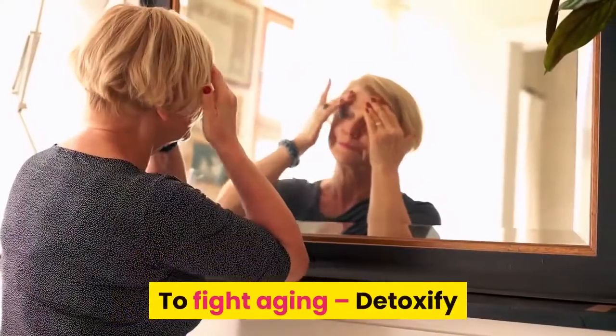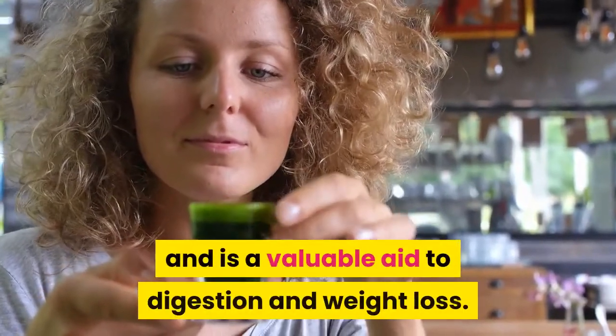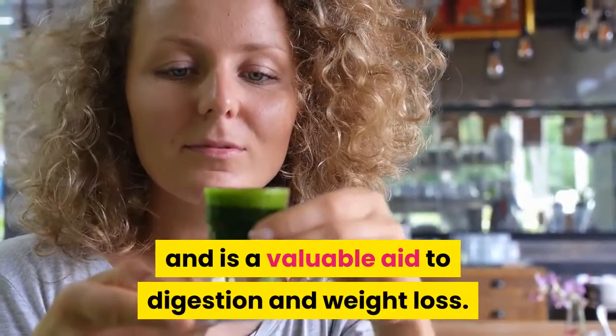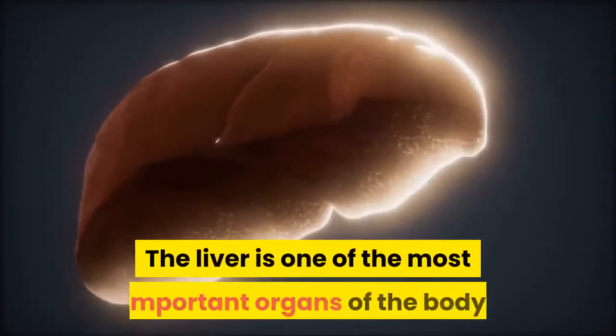To fight aging, detoxify. Apples help to correct skin and liver disorders; they have a laxative effect and are a valuable aid to digestion and weight loss. Beet juice nourishes the liver.